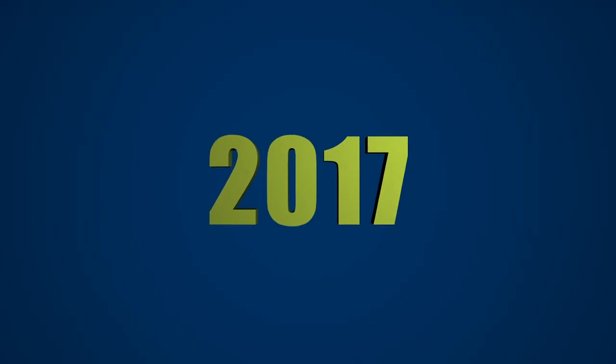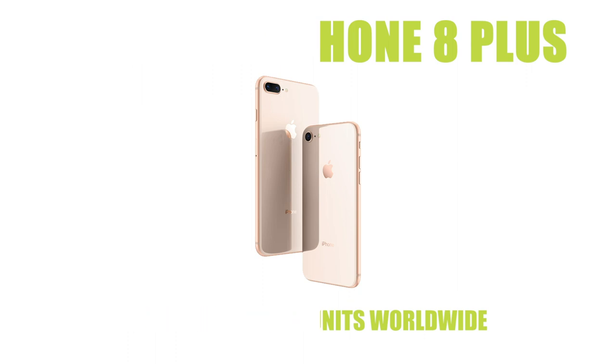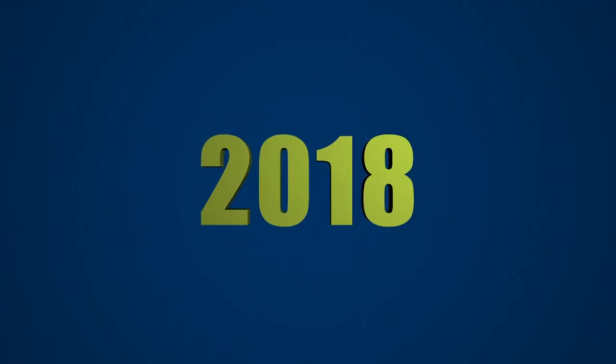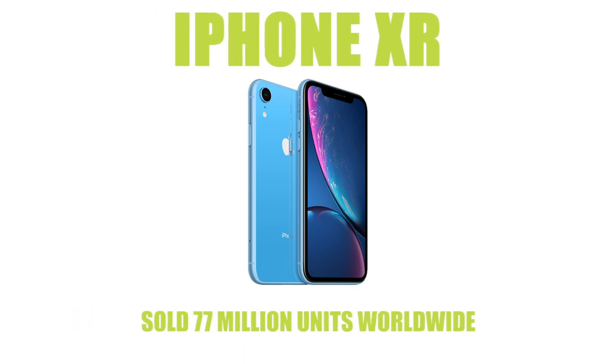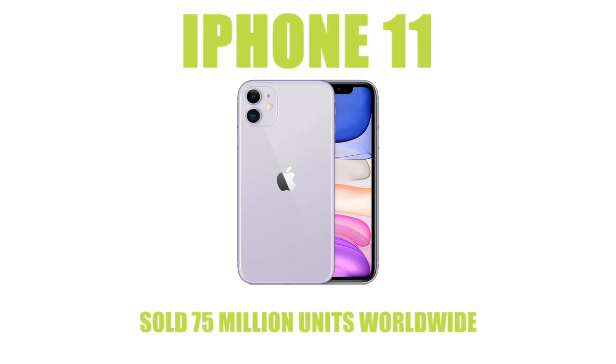Yet again we see another iPhone dominate the sales in 2017, with the 8 and the 8 Plus selling 86.3 million units worldwide. The iPhone XR was the best selling phone in 2018 having sold over 77 million units. Apple's iPhone 11 sold 75 million units making it the most bought device in 2019.